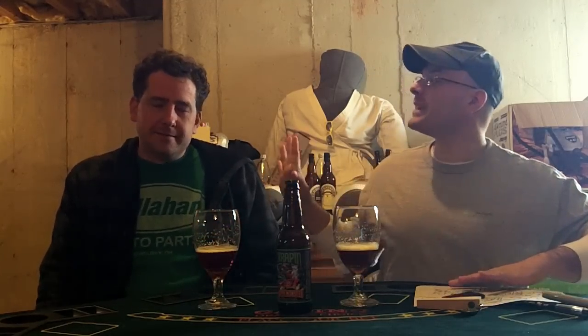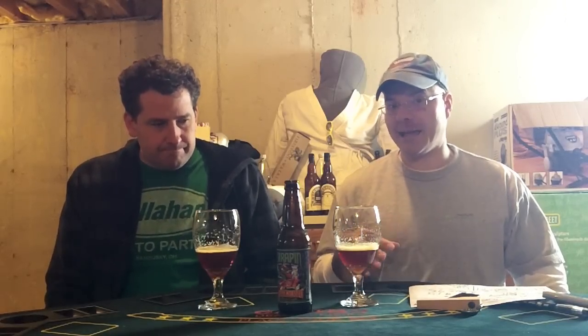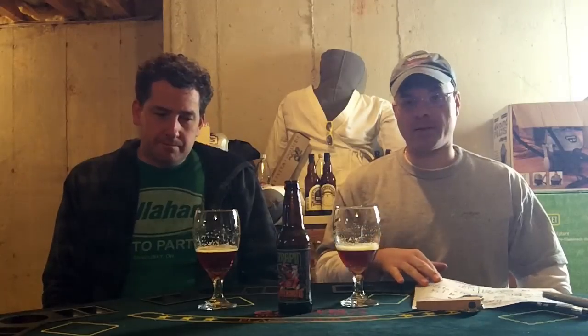Can you guess, Johnny, what grade Rate Beer gives this beer — without having seen the sheet? 100? No. Foiled again — 98! Ding ding ding ding, how did you guess? And Beer Advocate gives it an 89. I think this beer is way better than 89 — I don't know about 98, but it's definitely way better than 89. This is a real beer.